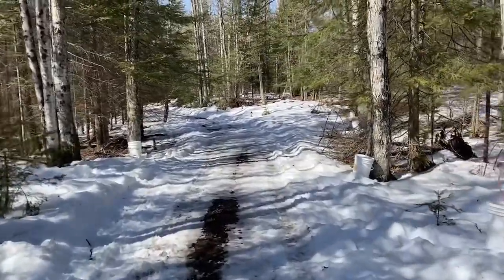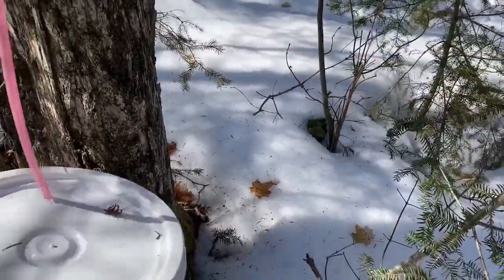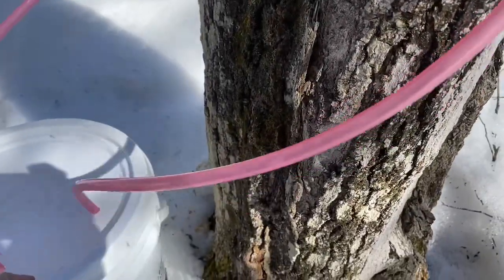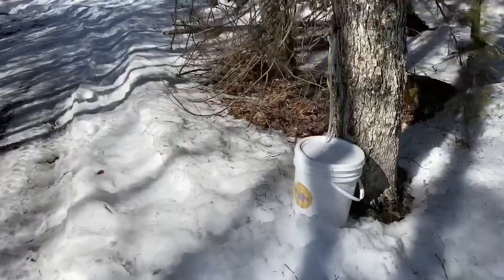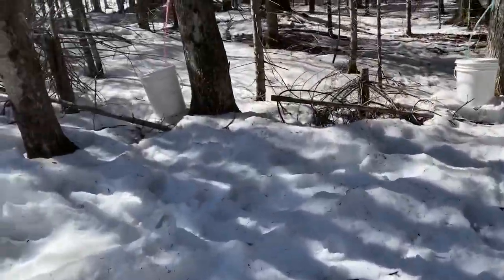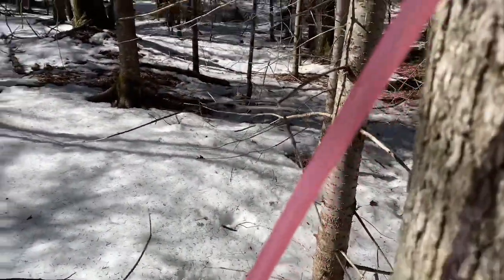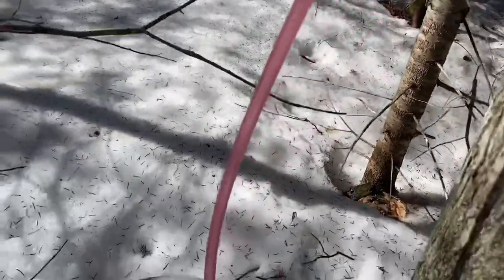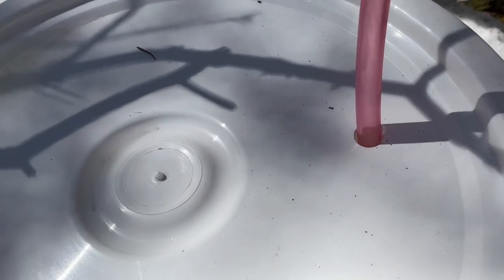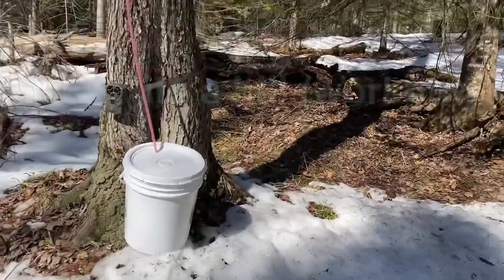We move on to the next ones. It's exciting! They're really flowing good now — today is 50 degrees. You can see it just in the tubes. I don't think you can see it on camera but you can hear it dripping.